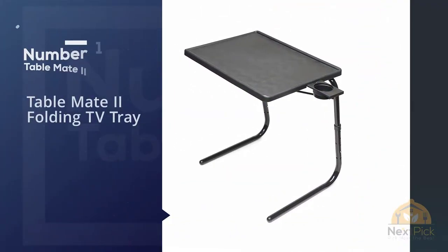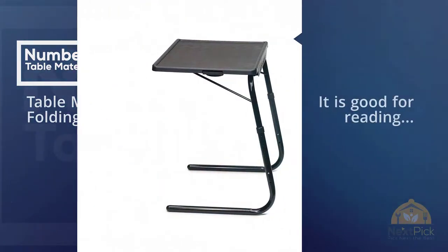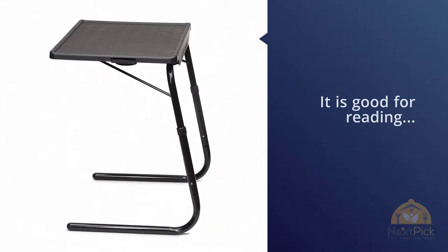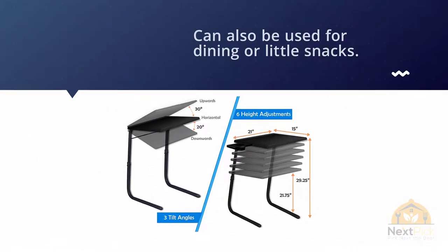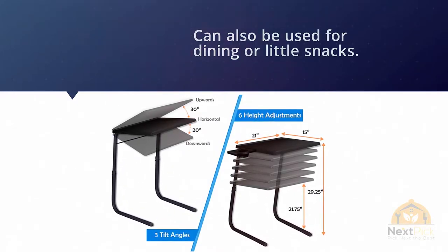Number one: the Madetwo Folding TV Tray. This modern TV tray model is good for reading, working on laptops, for kids to do their homework, and can also be used for dining or little snacks. It has a cup holder on one side, which is helpful to keep tea, coffee, or a water cup.